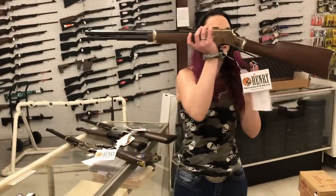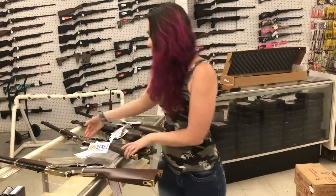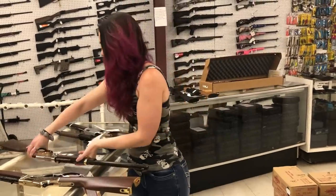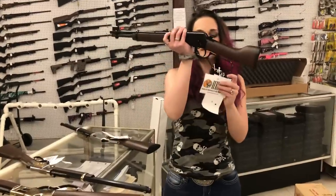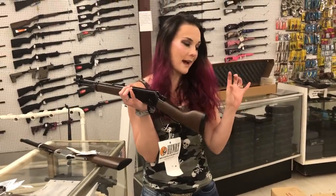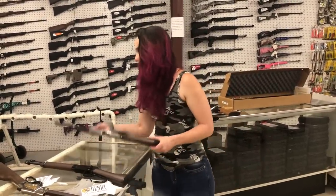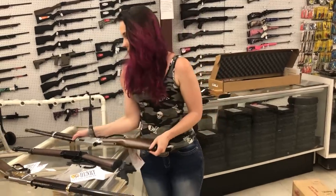Henry Golden Boy 44 Magnum, $845. Trucker Model 22 Long Rifle, she's going to be $870. Mare's Leg — this particular one is the blued in 22 Long Rifle, she's $400. I've got the Mare's Leg in 22 Long, 22 Mag, 44 Magnum, and 357 all in stock. Henry 22 Long Rifle Evil Roy, $500.